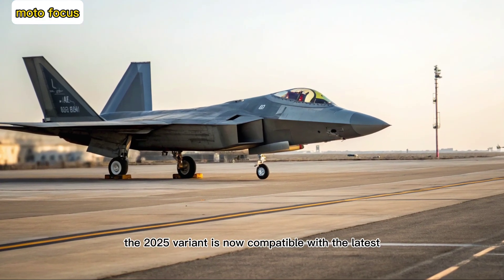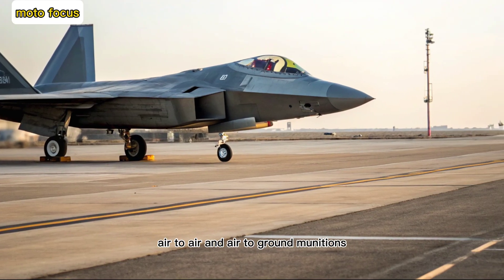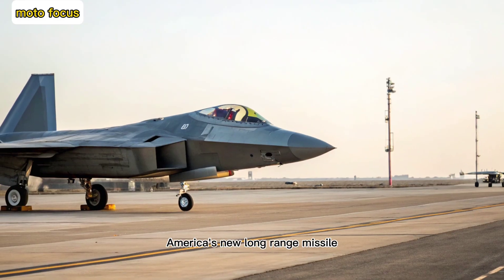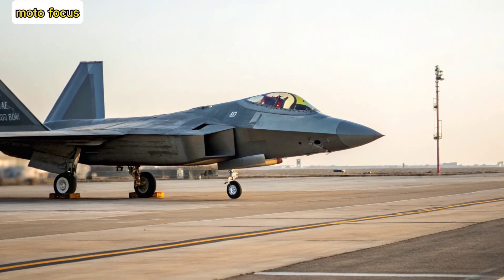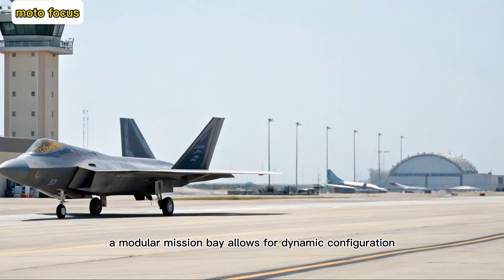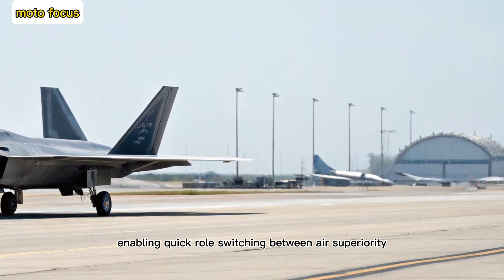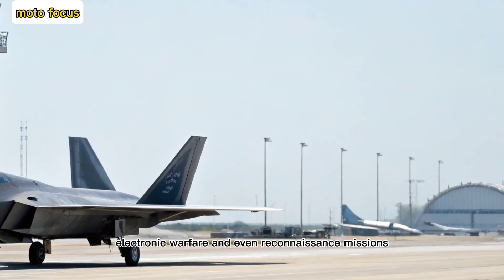Weapons and mission flexibility. The 2025 variant is now compatible with the latest air-to-air and air-to-ground munitions, including the AIM-260 JATM — America's new long-range missile designed to counter Chinese and Russian threats. Internal weapon bays maintain stealth while providing a lethal payload. Additionally, a modular mission bay allows for dynamic configuration, enabling quick role-switching between air superiority, electronic warfare, and even reconnaissance missions.